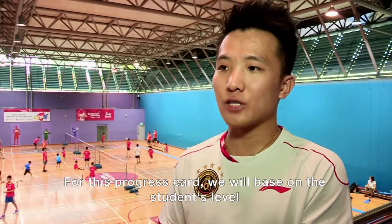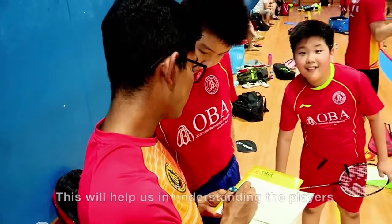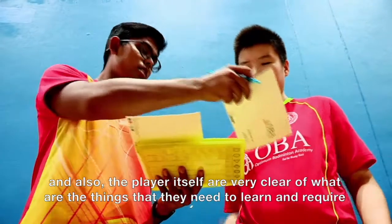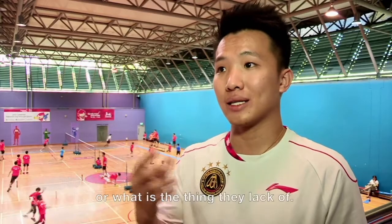For this progress card, we are based on the student's level and work according to their requirements. So this will help us in understanding the players, and also the players themselves are very clear on what they need to learn or acquire, or what they lack.